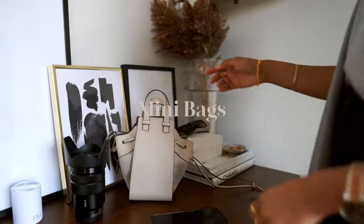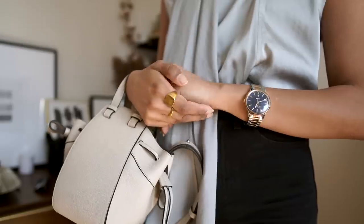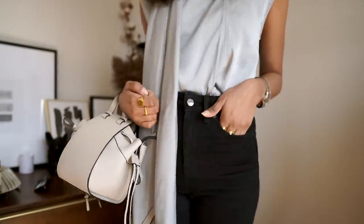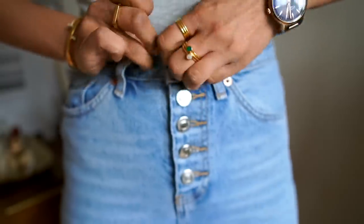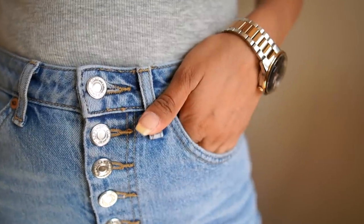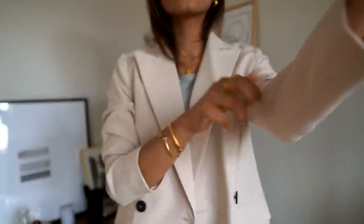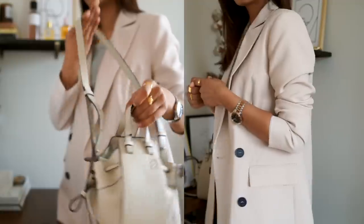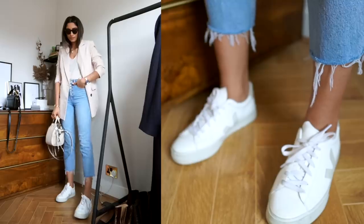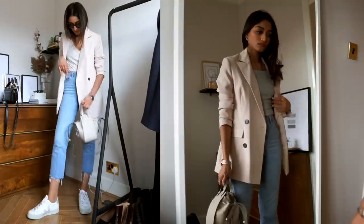Moving on to mini bags — I've seen so many on the runway and personally I can't justify spending an obscene amount of money on something so small and impractical, but this one is a really nice balance. This is the Loewe hammock bag and it looks so perfect with most spring outfits because it adds a touch of freshness. White pieces in spring and summer are so appropriate, and the mini bag trend feels perfect for a season that's all about delicate items.